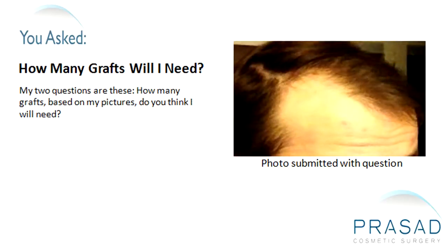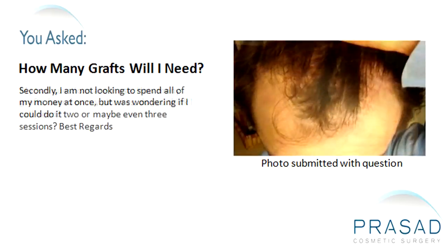My two questions are these: How many grafts, based on my pictures, do you think I will need? Secondly, I'm not looking to spend all of my money at once, but I was wondering if I could do it in two or maybe even three sessions. Best regards.